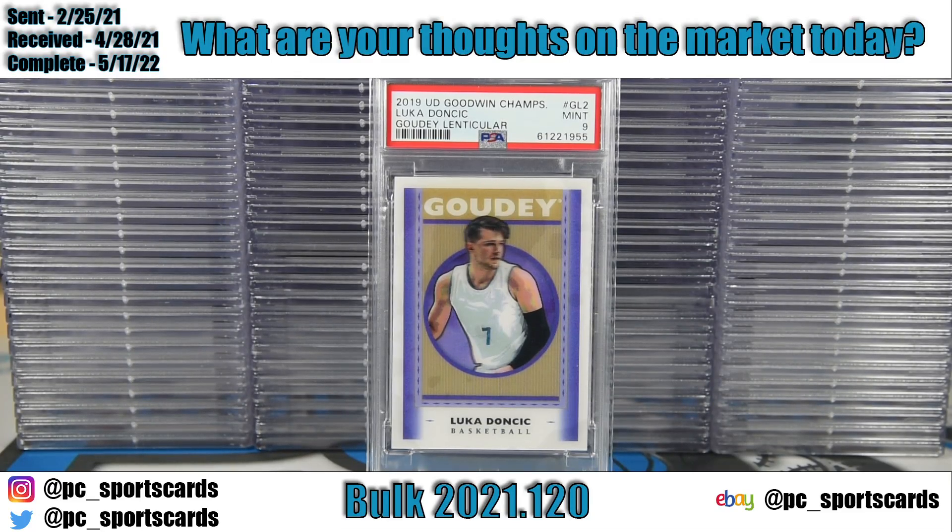Welcome to another PC Sports Cards PSA submission reveal. This is Josh with PC Sports Cards and we have another old submission for you today — Bulk 2021.120, sent out February of last year, February 25th. The last cards going in were marked as received February 28th and it popped on May 17th. We got it back and we're working through it, starting to send it back to our customers.